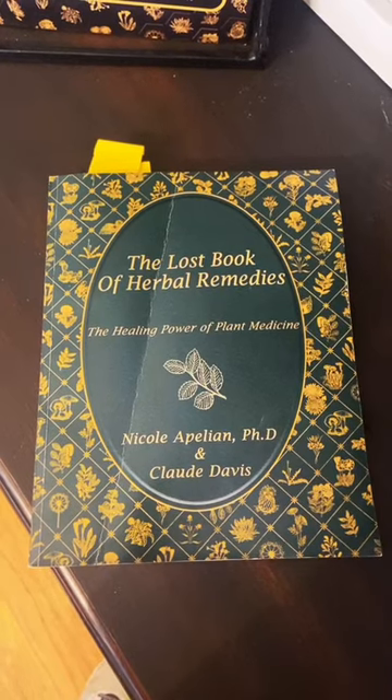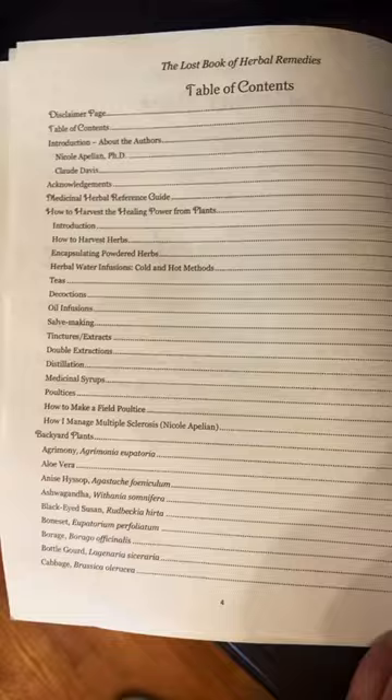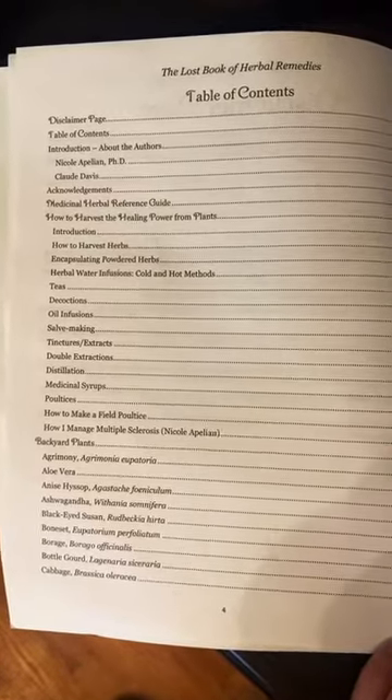I have another book recommendation for you: The Lost Book of Remedies. Get ready to hit pause for the table of contents.